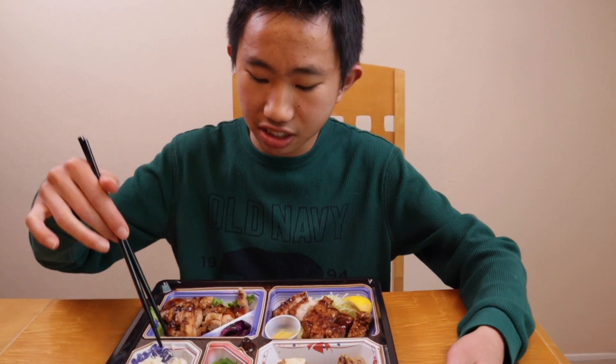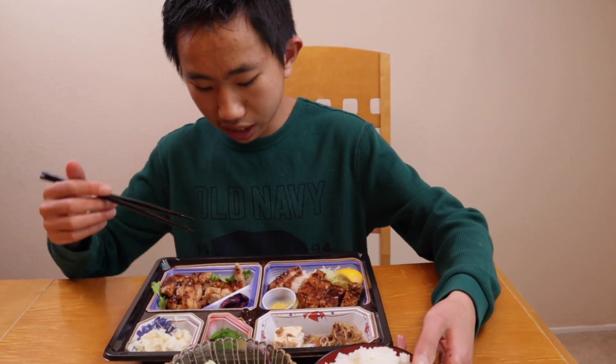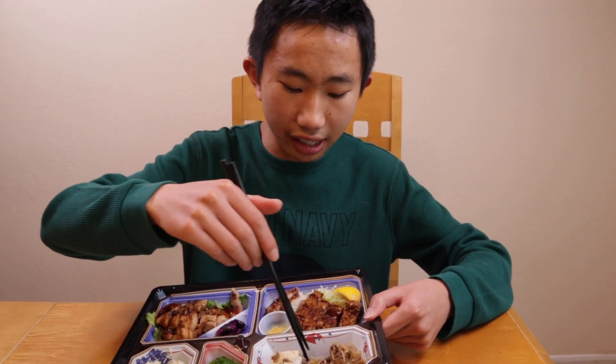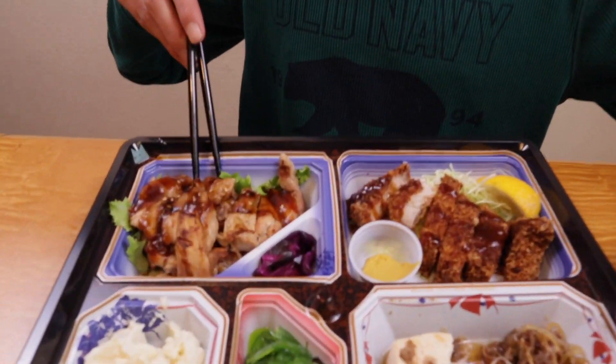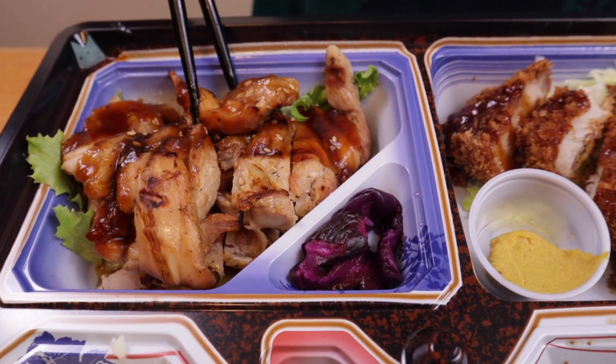I forgot to rate our rice and potato salad — I give our potato salad an 8 out of 10, it was good and solid. Rice, also an 8 out of 10. So far food was very enjoyable. And our tofu and beef — that was really good, so I'll give it a 9 out of 10. Finally, let's try our chicken teriyaki.